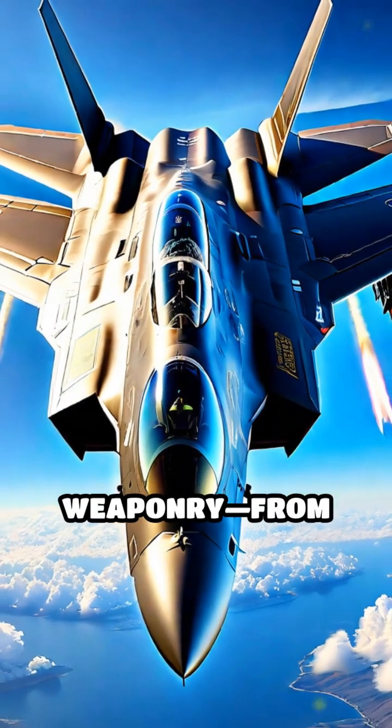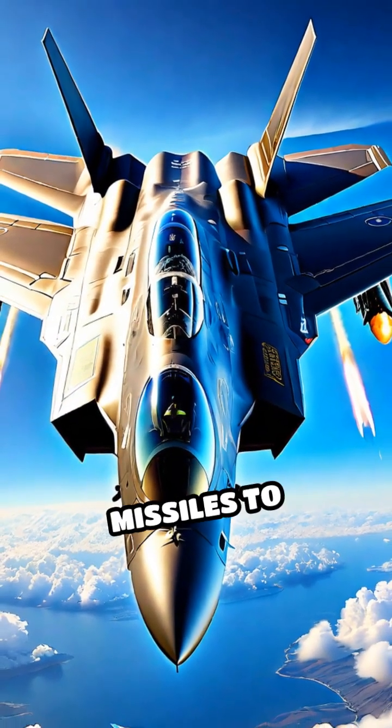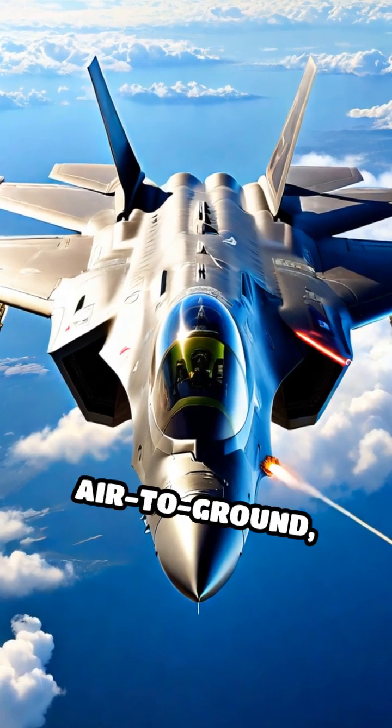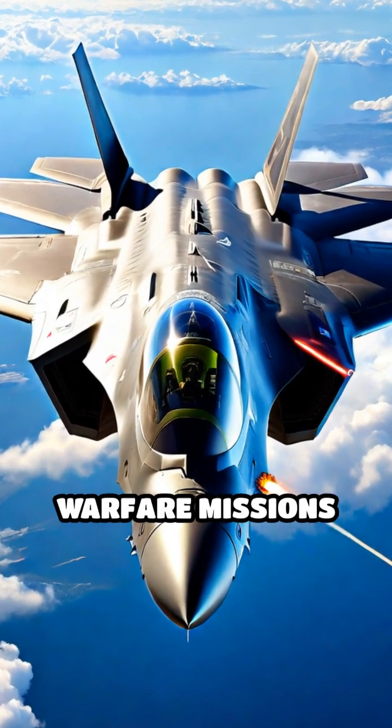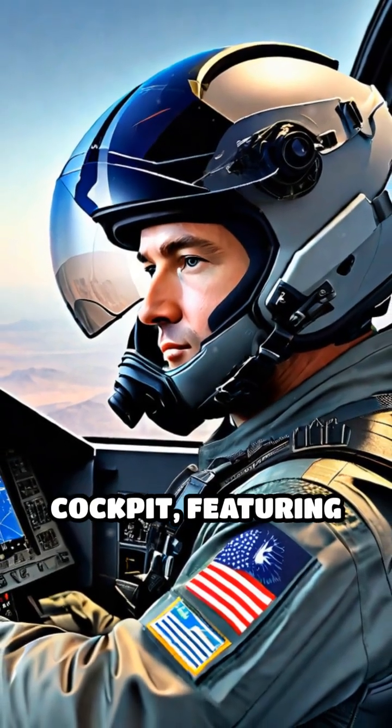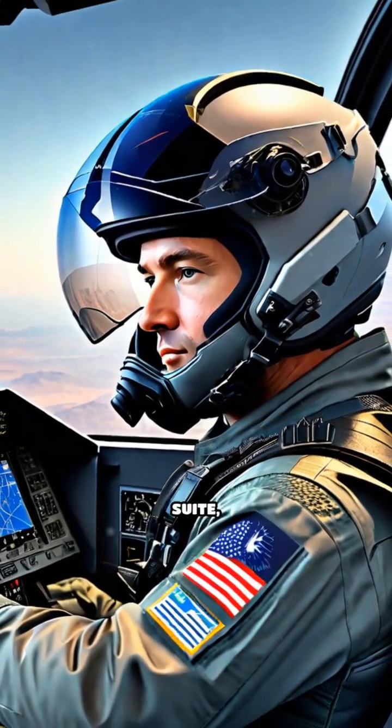Equipped with an array of weaponry, from internal guided missiles to precision bombs, the F-35 can tackle air-to-air, air-to-ground, and electronic warfare missions with ease. Its pilot enjoys a revolutionary cockpit featuring the world's most advanced avionics suite.